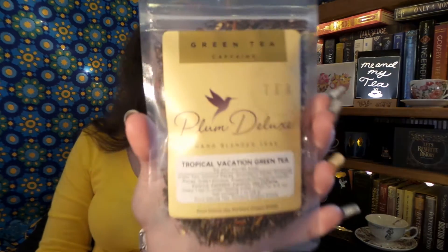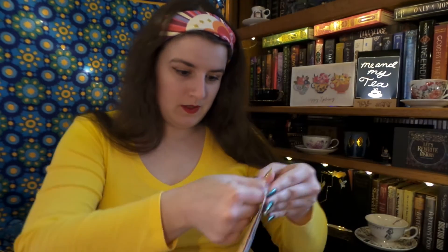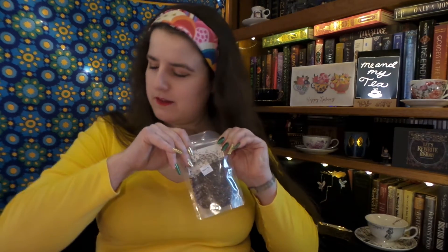Next we have Tropical Vacation Green Tea — it sips your worries away. Green tea, coconut, strawberry, pineapple, green rooibos, and pineapple, strawberry, and vanilla essence. So this is a caffeinated tea. That smells really familiar — it kind of reminds me a little bit of summer, like a childhood memory unlocked there.